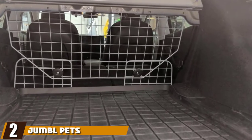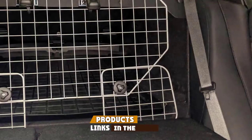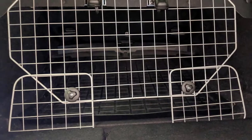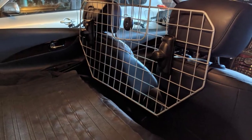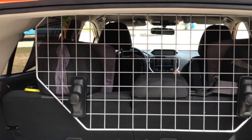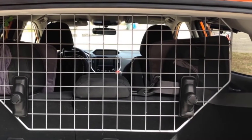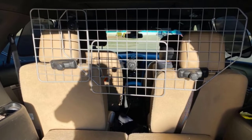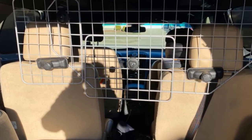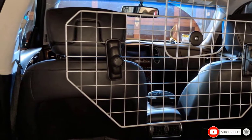At number two, we have the Jumble Pet Heavy Duty Adjustable Car Dog Barrier. This sturdy and adjustable pet barrier is the answer to a major conundrum dog owners face daily — how to comfortably travel with their dog and still remain focused on the road. Made of high-quality steel wire with a design that fits almost every car, the Jumble Pet Dog Barrier keeps your pup safe in the cargo area. It consists of three panels — a main one in the middle and two adjustable side panels for a universal fit. Importantly, the barrier doesn't squeak and rattle while you drive, as it stays tight to the headrest.